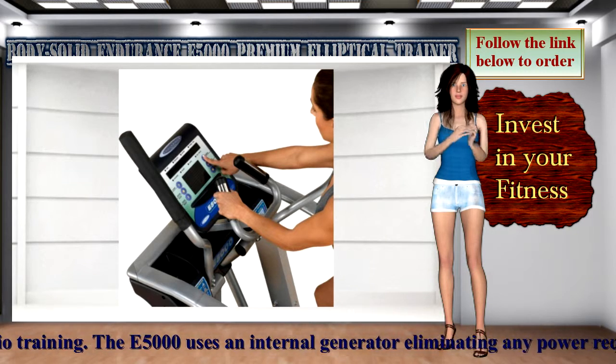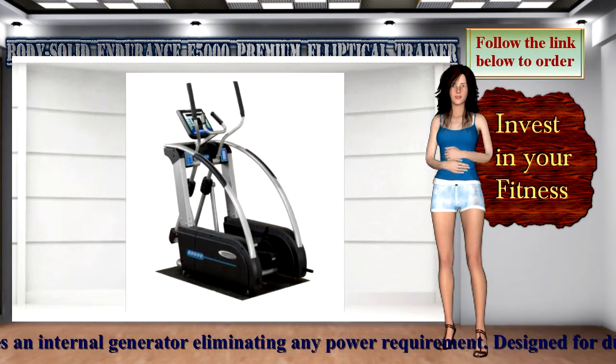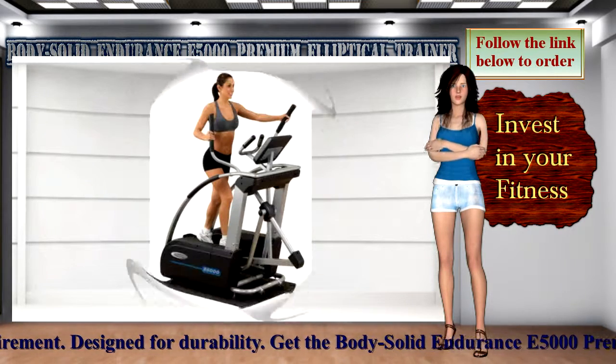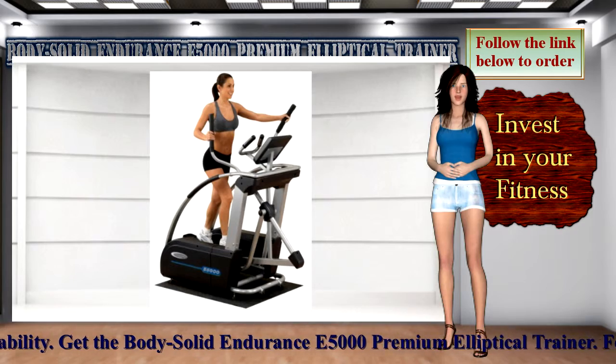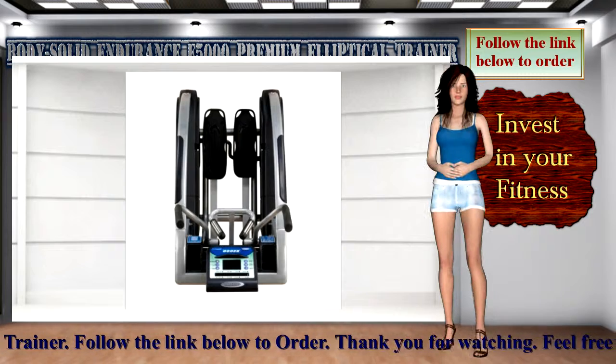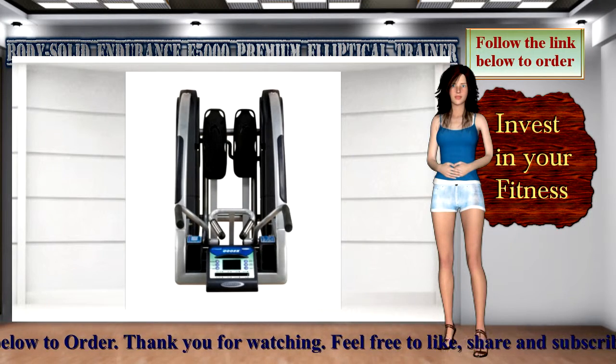325-pound user capacity. Close pedal spacing combined with oversized pedals fits any size user and eliminates hip fatigue. Get the Body Solid Endurance E5000 Premium Elliptical Trainer. Follow the link below to order.